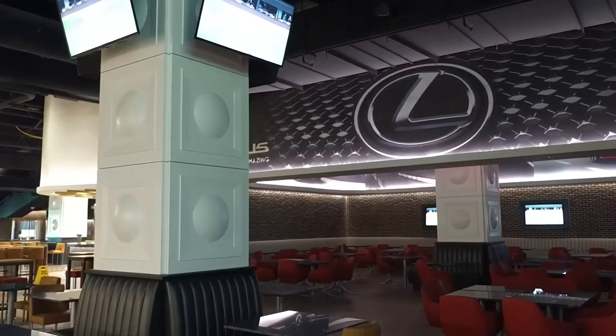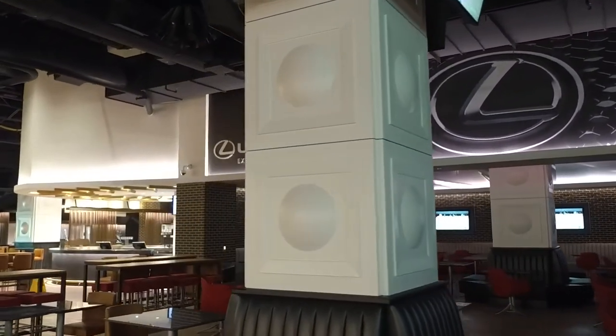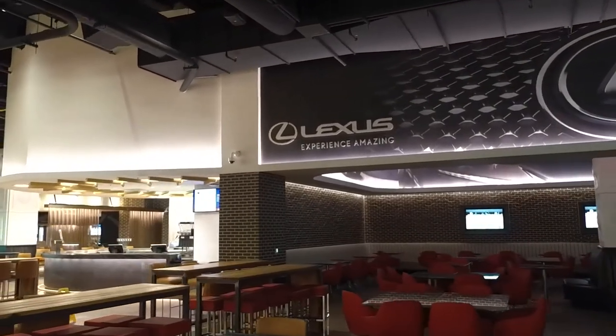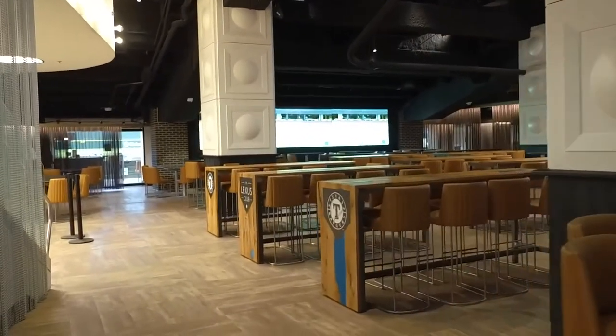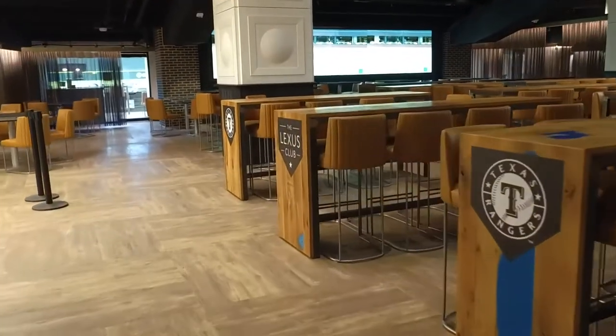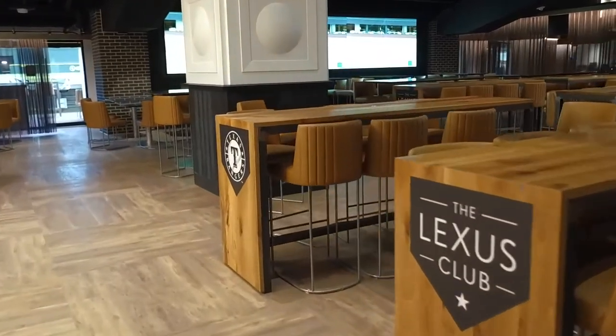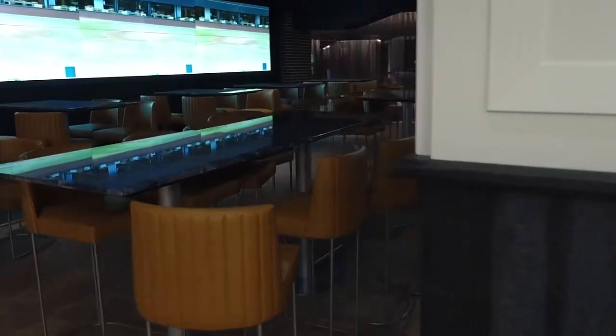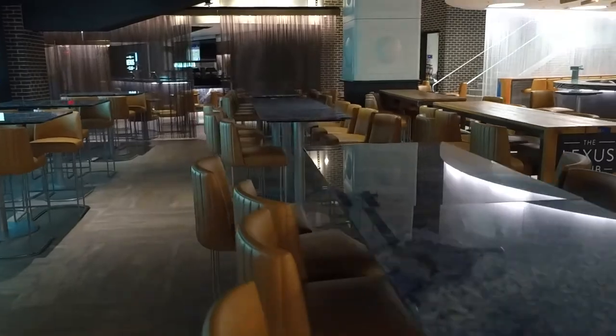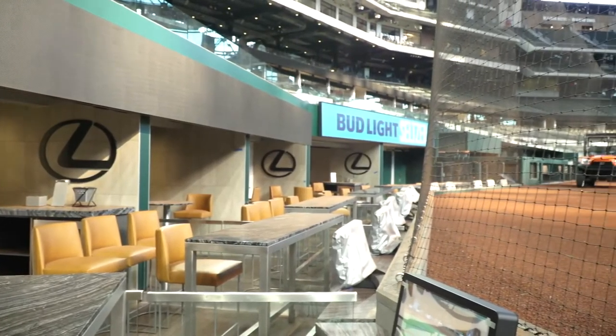We're on the service level, which is the lowest level of the ballpark, and we're in the Lexus Club, which is right behind home plate. To come up with a space that is baseball-specific, Texas-specific, and has the elegance that you see here today is not something you'd normally see in an elegant space, but it really gives a rustic flair and creates the ambience that makes this place special.